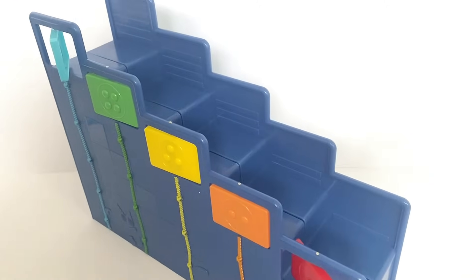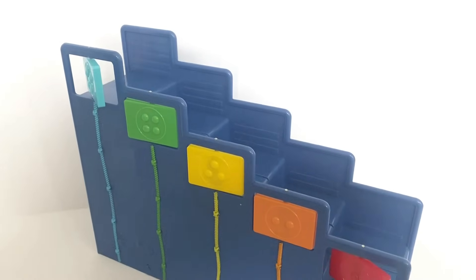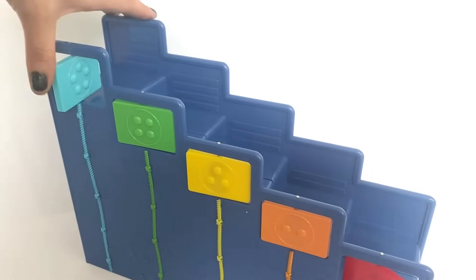Then we have lots of steps up the side — there are 5 steps in total for the NumberBlocks to climb up.